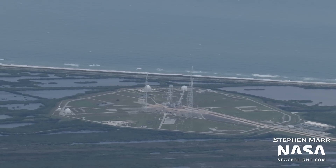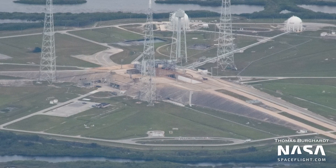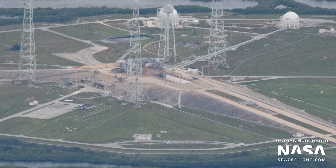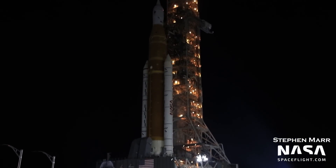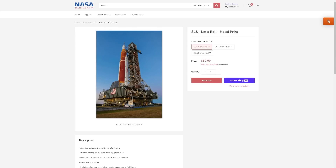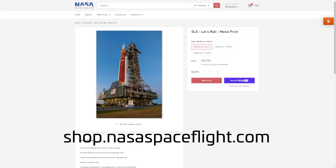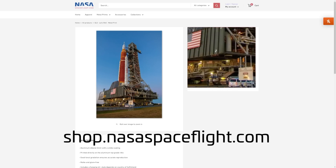Finally, let's look at pad 39B. It's currently empty, but not for too much longer — Artemis I is set to roll back out to the pad, hopefully for launch, no earlier than November 4th. If you want to prepare for this historic mission, hop on over to shop.nasaspaceflight.com and pick up one of our metal prints of SLS.